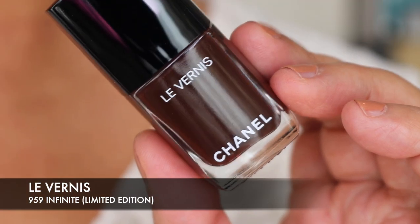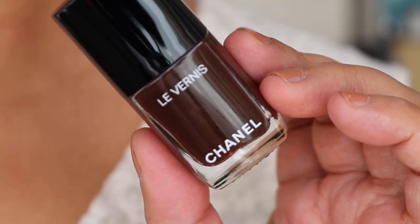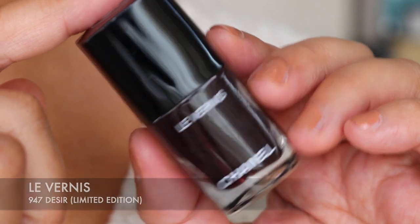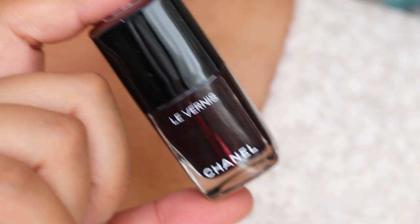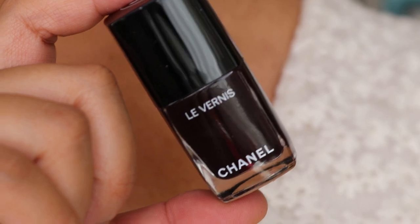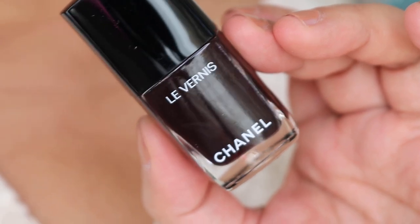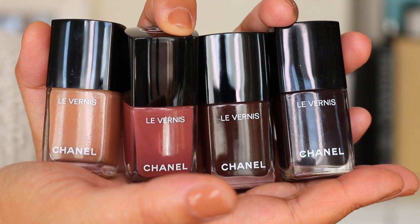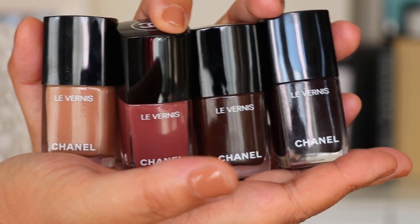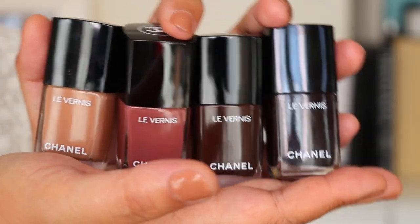The next colour I bought was Infinite in 959. In the camera it's hard to see, but it has a brown undertone which is absolutely stunning to wear. The final nail polish is Desire, number 947 — a gorgeous purple-toned, dark and vampy shade perfect for the autumn-winter season. These are the nail polishes I picked up initially; there are two more on the way. I'll do another video or post photos on my communities tab or Instagram.